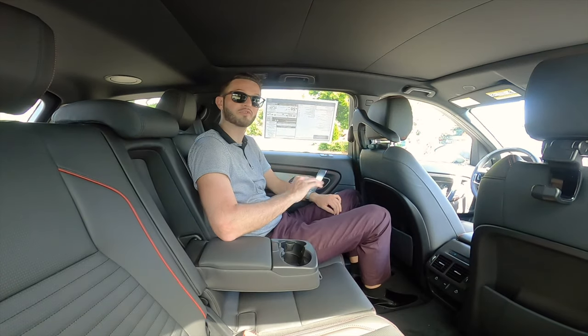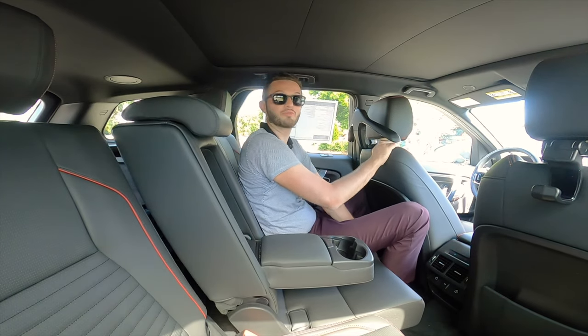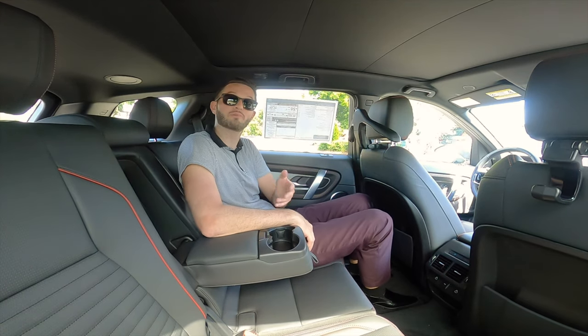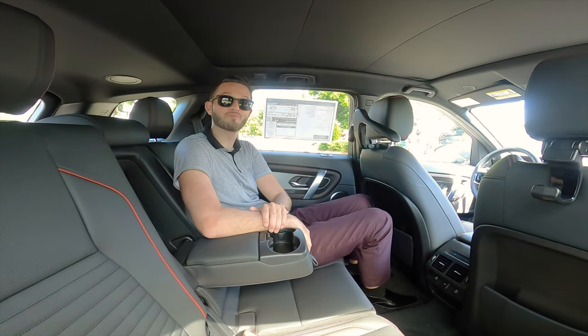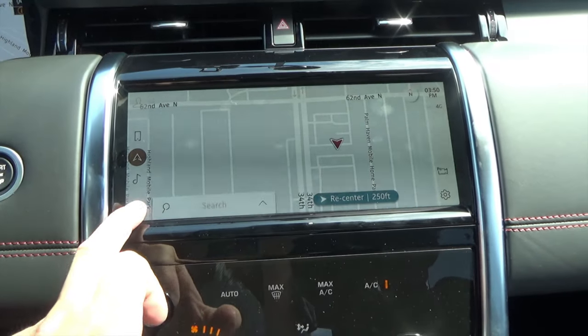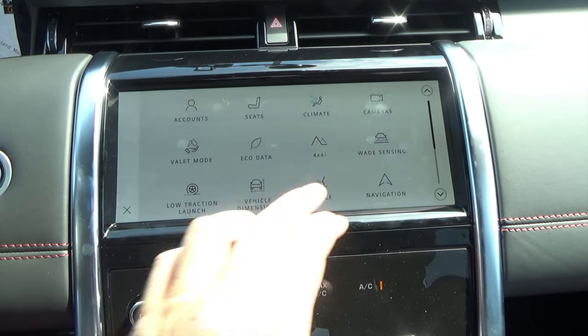Another nice thing about this Discovery — if you opt for the five-seater, you can move the seat all the way up and all the way back. You can also recline the seats pretty far back without bothering anybody in the third row. Going over the Pivi Pro, we're going to click on the navigation so you can see how it looks, then click onto the home button and click the icons to see all the features.